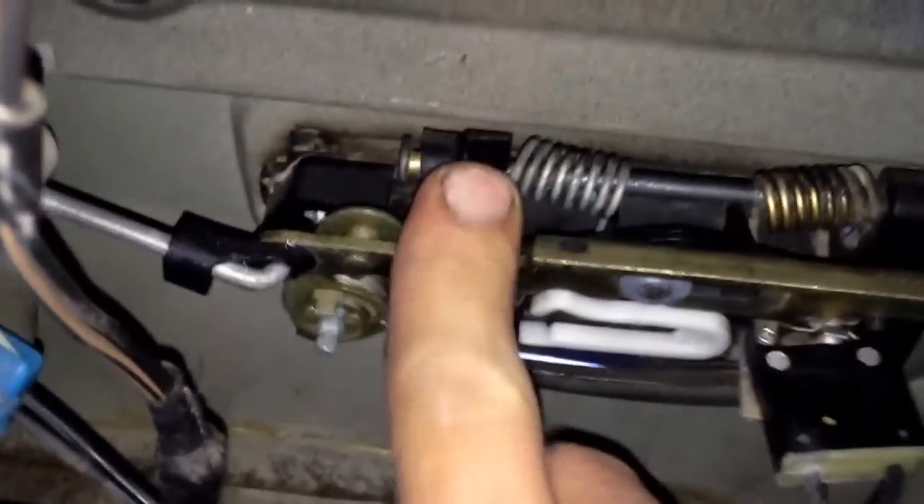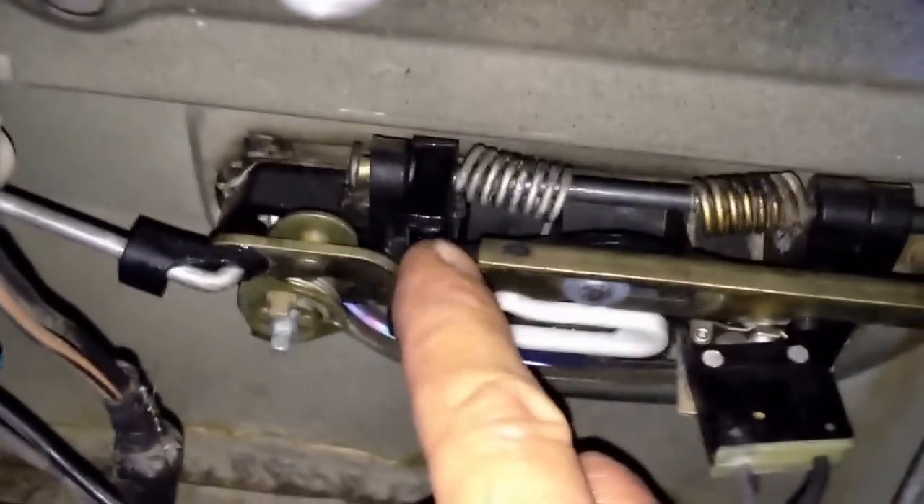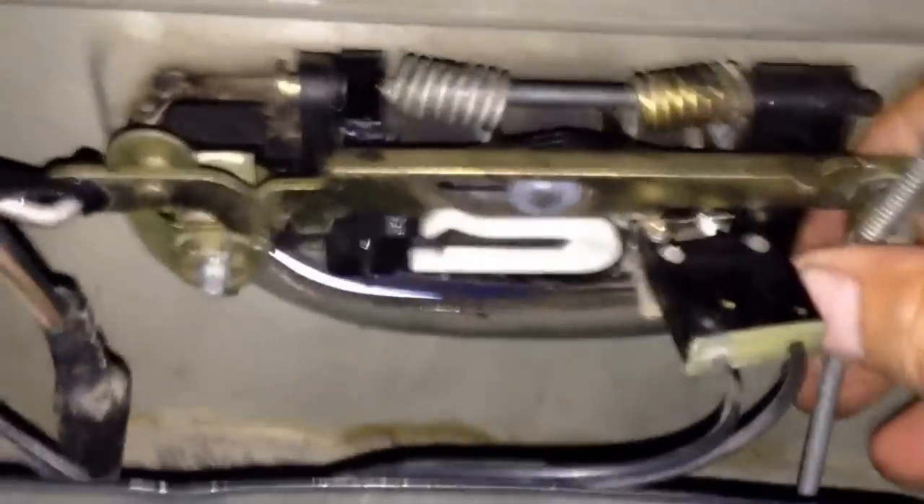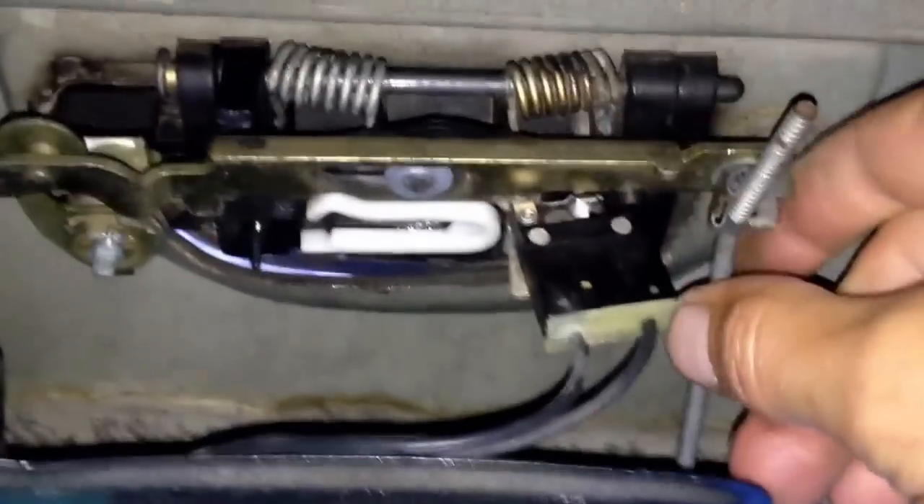Now let's talk about how it works. When you lock the door there's a small device back behind there — you can see the little white thing. That rod, when you lock it, slides this over. Once it slides over, this little black plastic tab is what the latch lifts. If it's not hitting the bar then it's locked. When you unlock it, it slides back over, and then when you lift the little bar it lifts the latch. We seem to be better now.